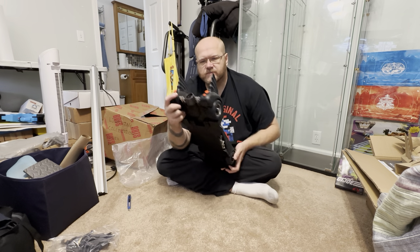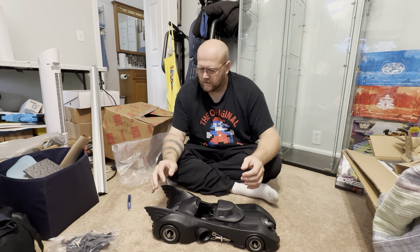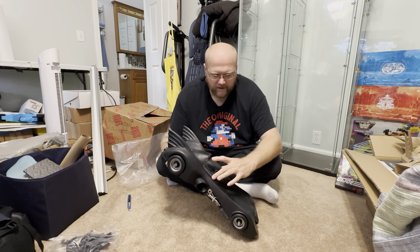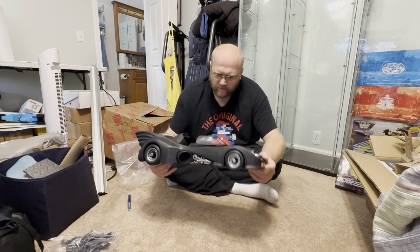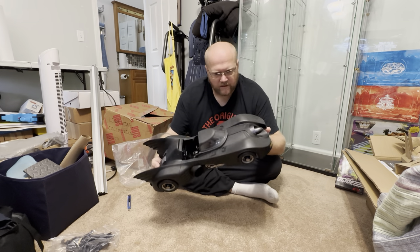It has open screw ports, so if you wanted to do lights that's probably possible. I might repurpose some Transformer blast effects for that. We've got the single cab here, so no Vicky Vale can ride in this — and I don't know how she would have done that in the movie anyway.